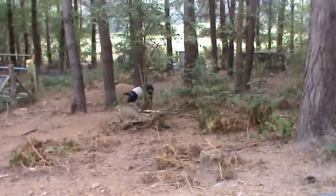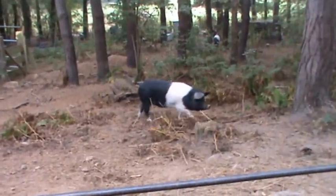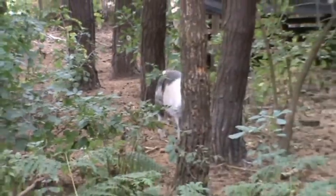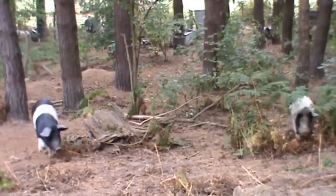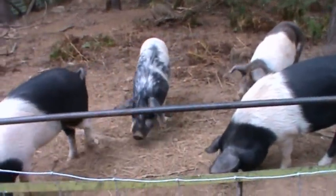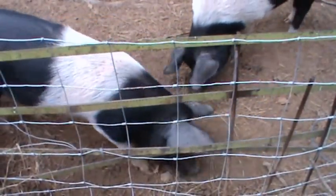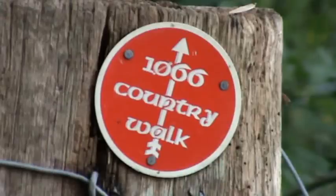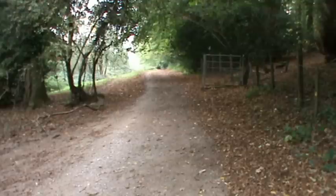This is the 1066 Way, and on our right hand side we see some black and white pigs in the woods — I forget the exact name of the breed. They're coming up to see us, just curious really. We're on the 1066 country walk.